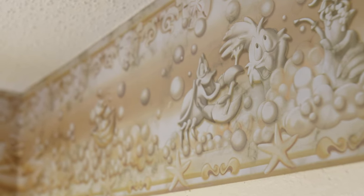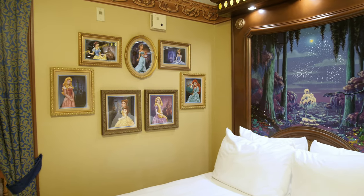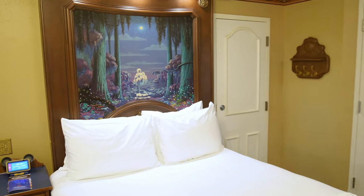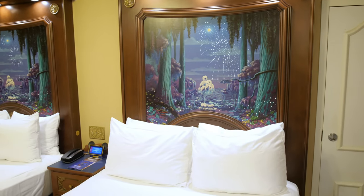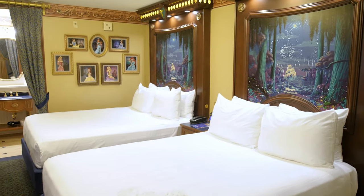The rooms here in the Royal Rooms are going to be two queen beds — there's not going to be a fifth sleeper option, so if you need that, you'll want to look into getting a room over in the Alligator Bayou side. And as always, we want to thank our friends over at Mickey Travels for setting up this day for us. We always recommend booking with the amazing folks over at Mickey Travels — there's a link below in the description.